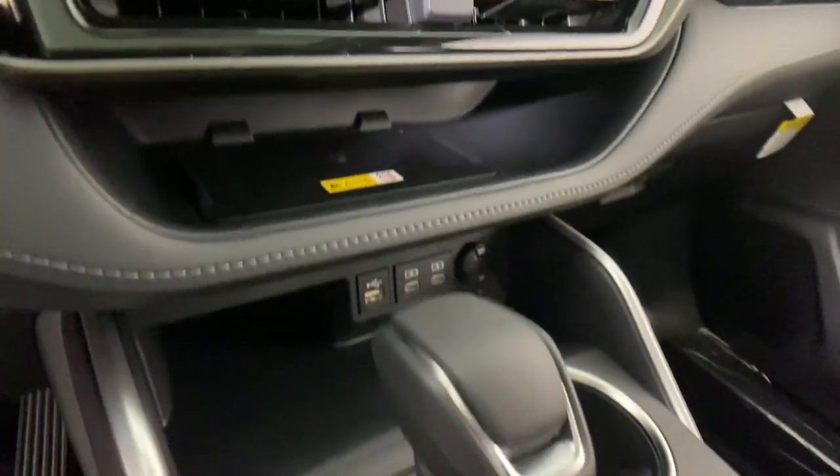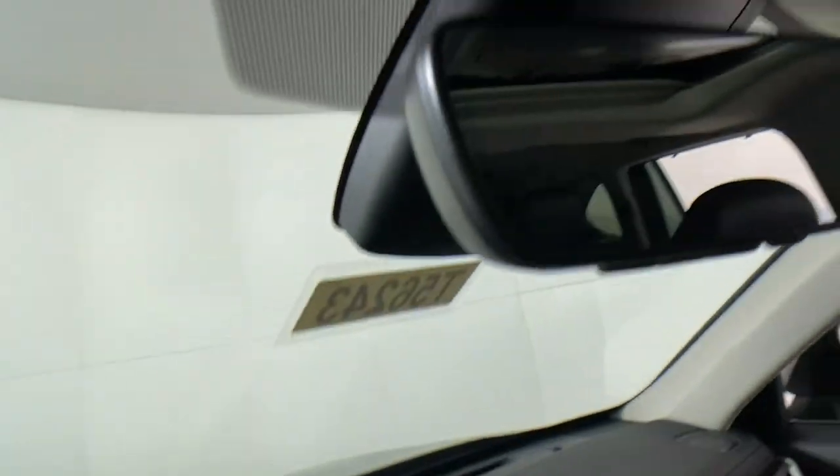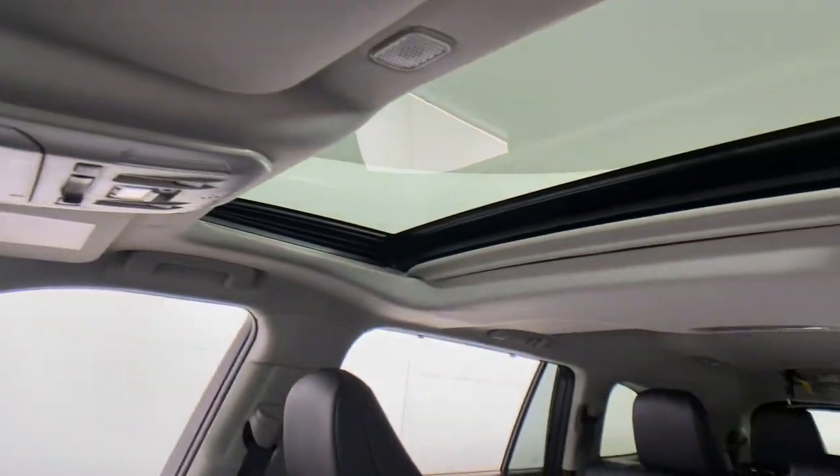These are just some of the great options this vehicle comes with: keyless entry, sun and moonroof, satellite radio, power passenger seat, and power liftgate.